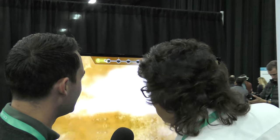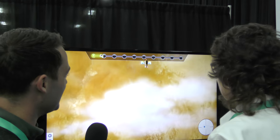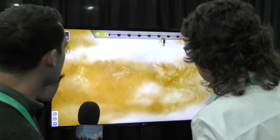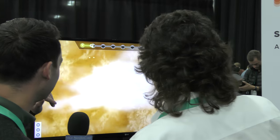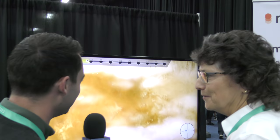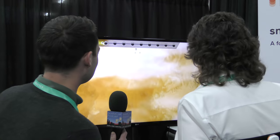It didn't blow up when I dodged it. That's good, you dodged it! Dodged a bullet. Will it blow up if I mess up? It will. Okay, I'm gonna go right at it. Let's see — I want to make sure it blows up. Oh no. That's interesting.